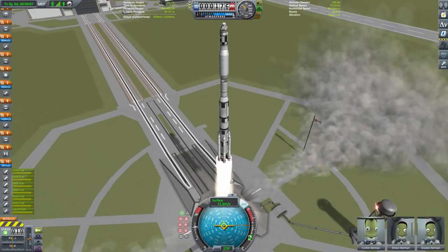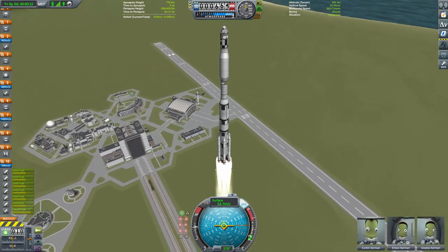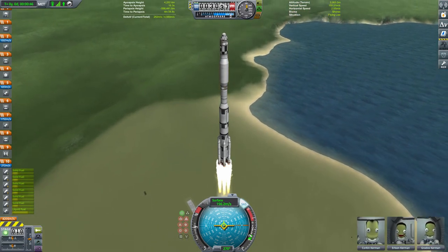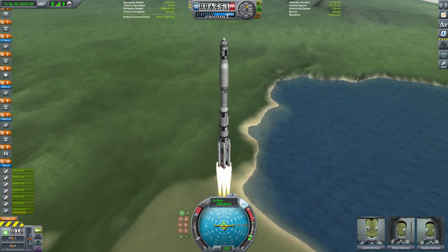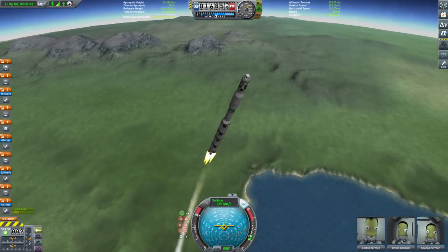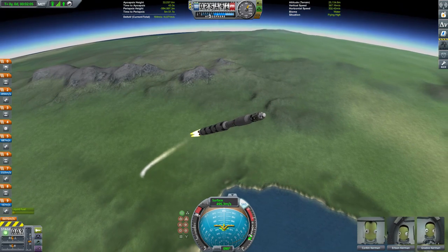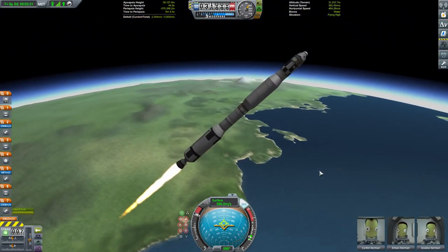Hello everybody and welcome to part 23 of Kerbal Space Programme: The Journey Continues. We start here on Kerbin at the KSC where we're blasting off with one of our Brunel Mark II rockets. Corkin Kerman is in command for this one and he is joined by Erison and Gredos. Our intrepid threesome are off to our space station, the Socrates, and to our interplanetary craft docked there, the Ptolemy, to continue the refuelling operation to try and get the Ptolemy turned around in time for its departure to Dres in about 100 days.